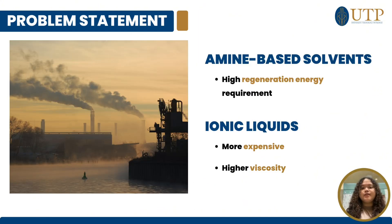CO2 capture from natural gas typically occurs during post-combustion processes using aqueous amine solutions as absorbents. A significant drawback of commercial amine-based solvents in scrubbing technology is their higher regeneration energy requirement. To address this issue, ionic liquids have been introduced as an alternative for CO2 absorption due to their lower heat capacity. However, ionic liquids are generally more expensive and viscous than traditional chemical solvents.